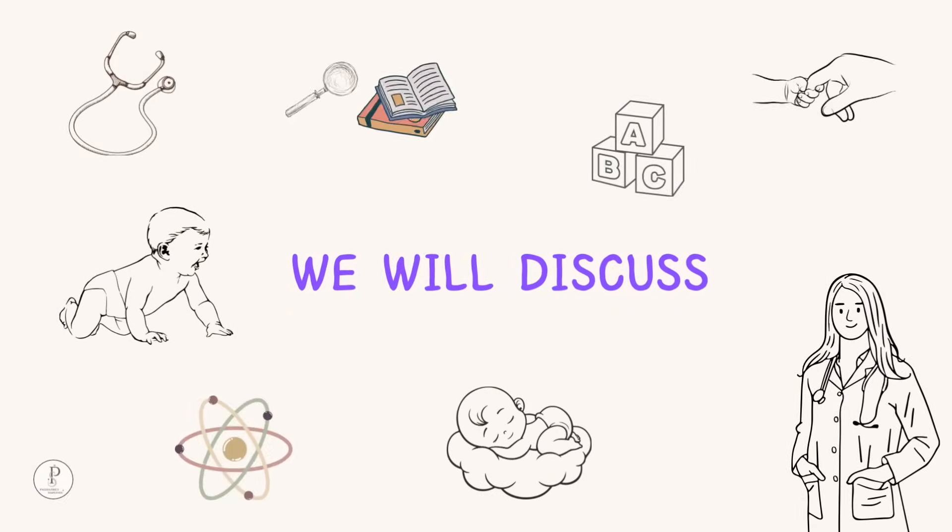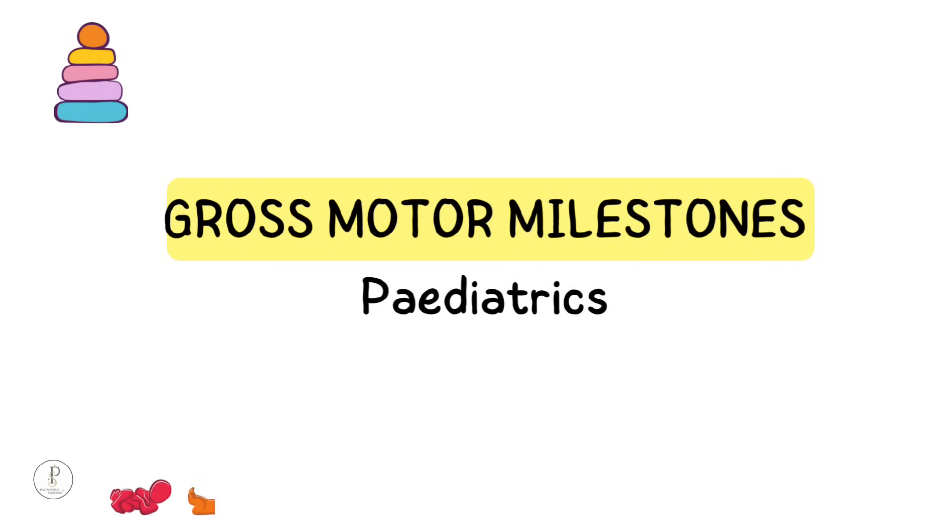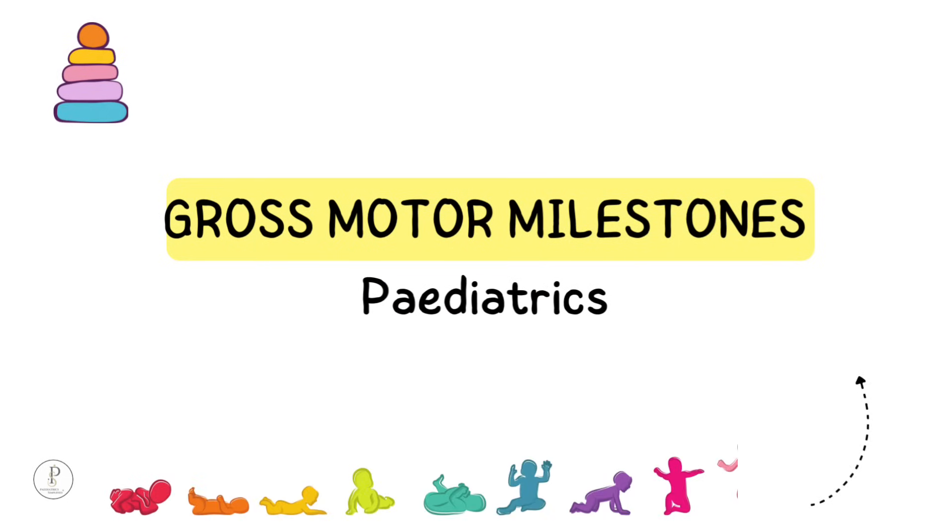In today's video we are going to discuss gross motor milestones in a baby, age-wise from 0 to 5 years.